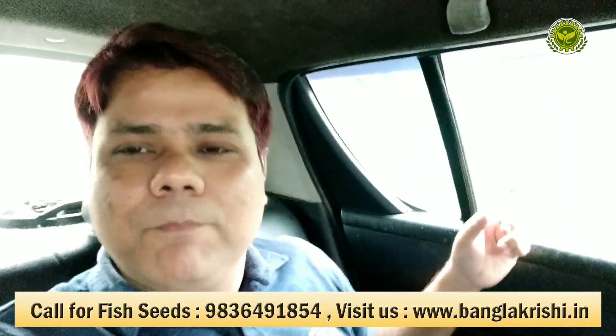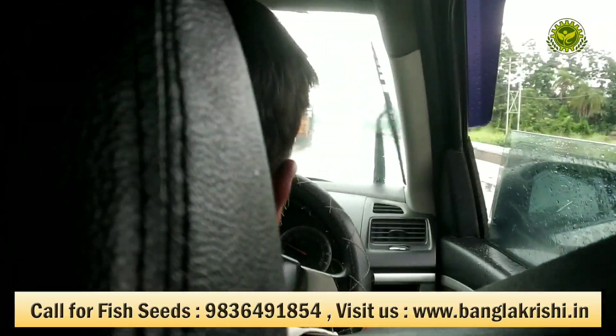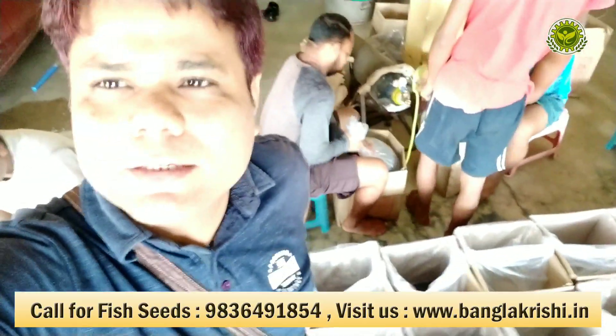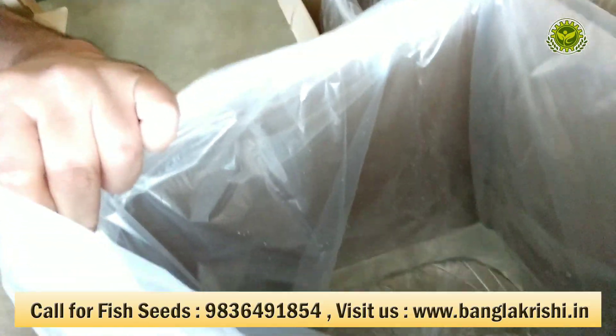As you can see, today it is raining here. Finally I have reached my packing center. This is the cargo packing — you can see the plastic and it is also cured with water.